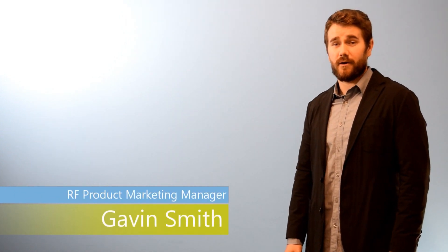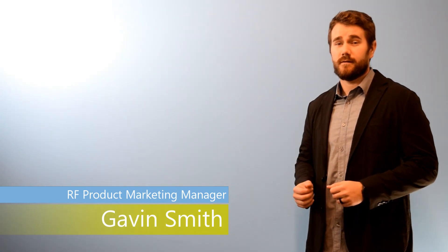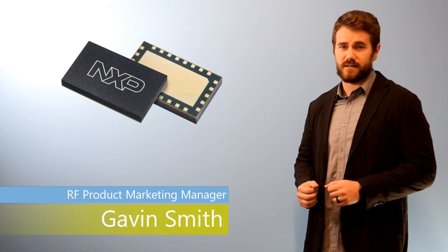Hi, my name is Gavin Smith and I'm a product marketing manager for the Radio Power Solutions team at NXP. Today I'm going to talk to you about our new 5G multi-chip module devices.